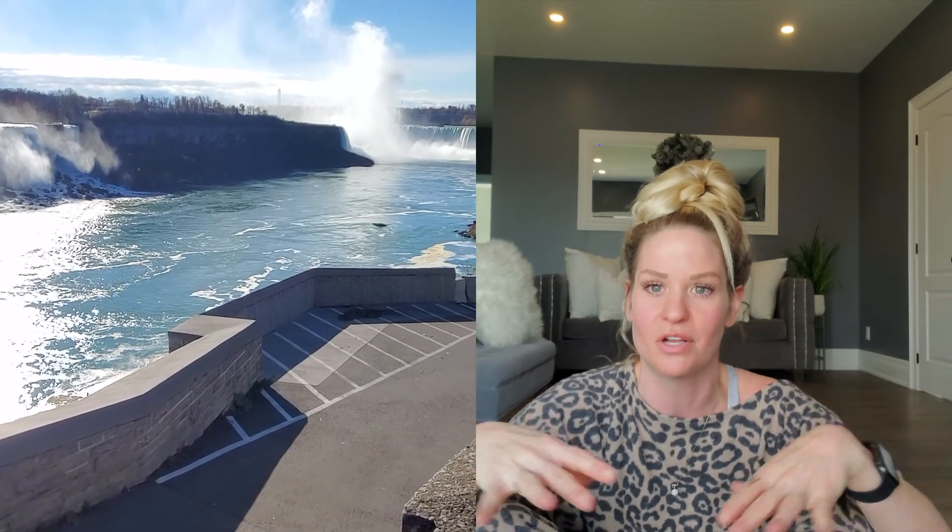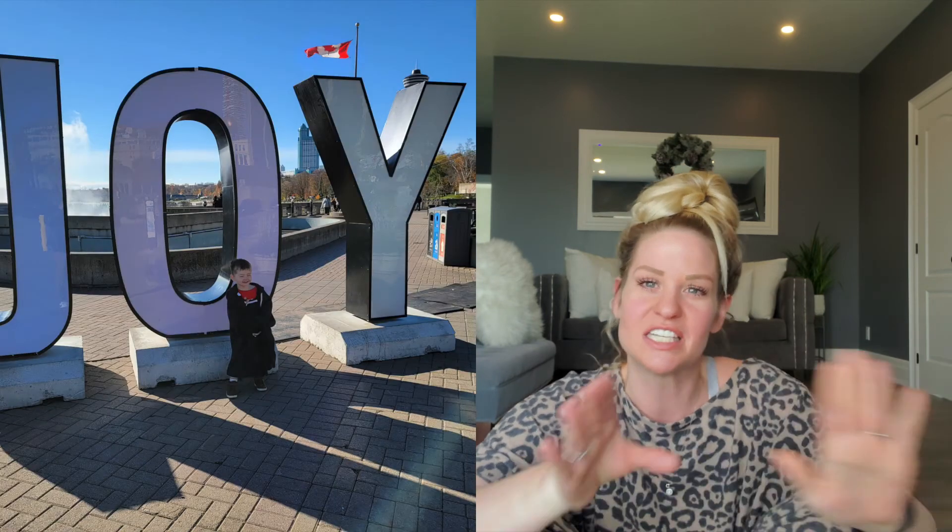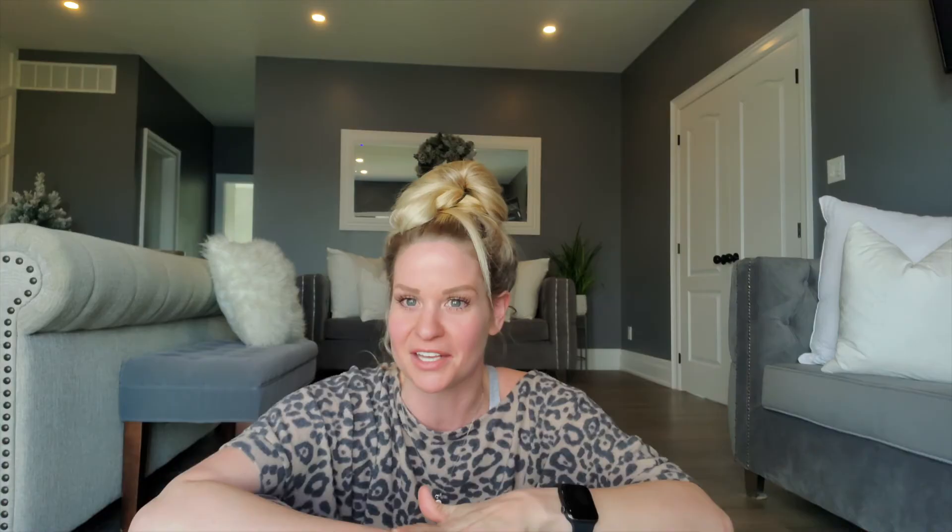The proximity to Clifton Hill, if you want to do other attractions in Niagara Falls, is about eight minutes away. There are resorts that are literally a one-minute walk from Clifton Hill, but this is not one of them. For me I wanted to stay in the hotel and my kids are too little for most of those attractions anyway. Eight minutes isn't far to me, though to my husband it is.